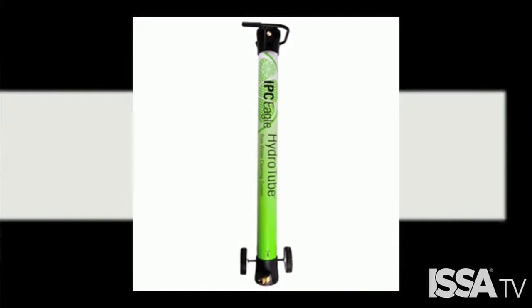That sounds pretty fantastic. Anything else that you want the voters to know about your product? Well, the IPC Eagle Hydro Tube allows your customers to clean exterior windows like a professional, from the ground up to 5 stories, in a safe, cost-efficient, and eco-friendly package by harnessing the power of pure water.